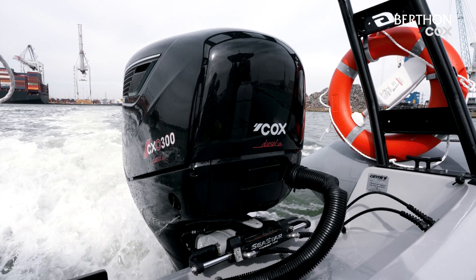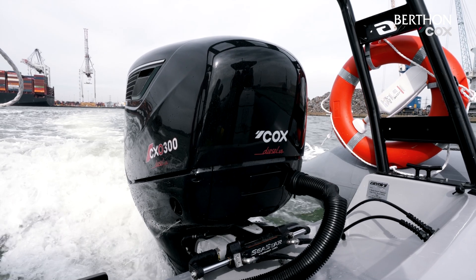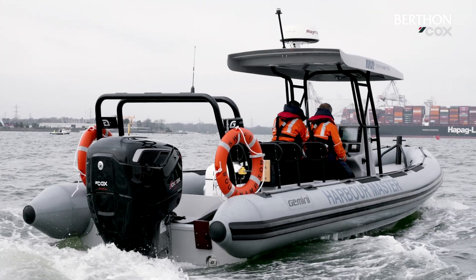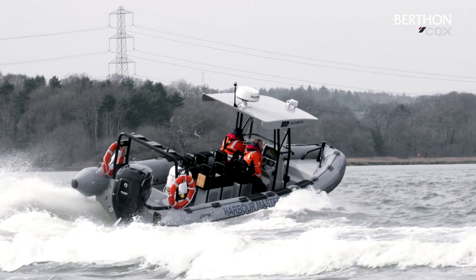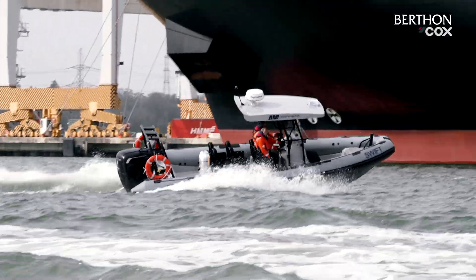The combination of a single Cox Powertrain 300 horsepower diesel outboard and this heavy-duty commercial grade Gemini 780 offers an impressive top speed in excess of 36 knots.